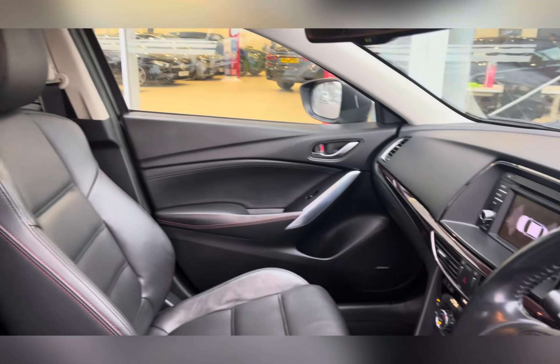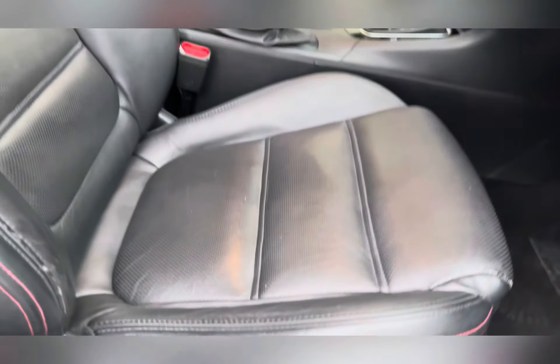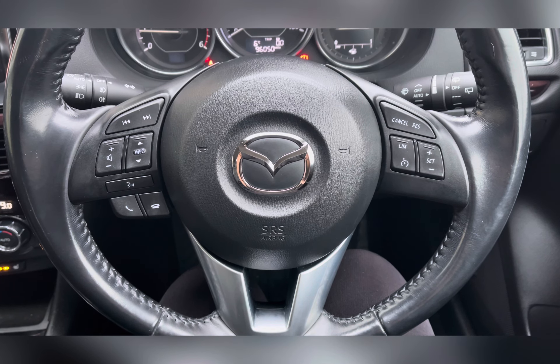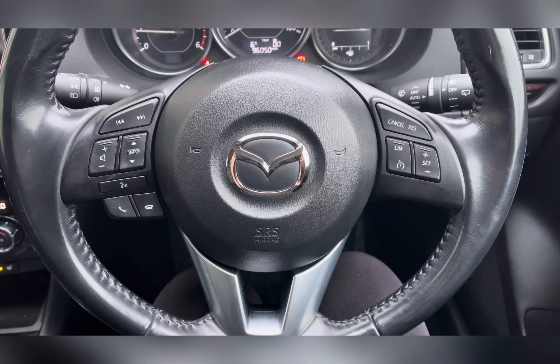That smart interior continues with red gloss panelling and heated front seats with electric adjusters, including four-way lumbar support and memory functions. Taking a closer look at the driver's side, you have your three-spoke leather steering wheel with mounted audio controls, cruise control and speed limiter.